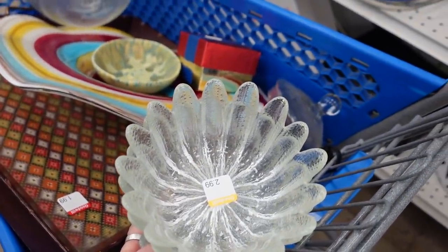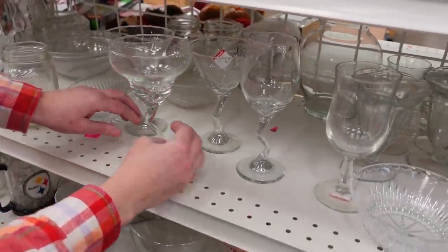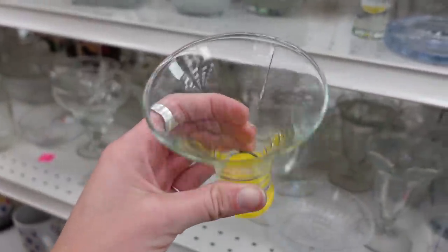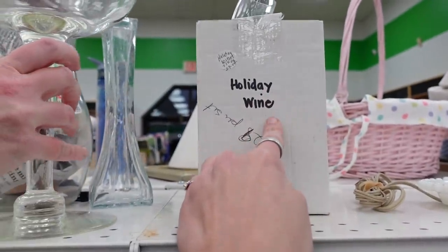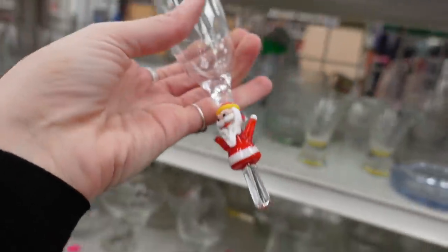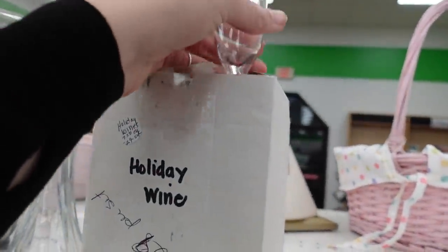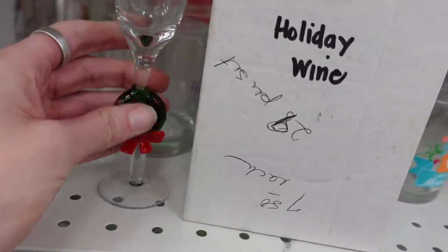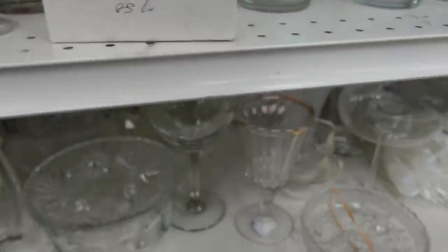Dagny took it upon herself to gather up all of these glasses and put them together on the shelf. I noticed a box up here that said 'holiday wine' and was curious, so I reached in and found a little Santa goblet — unfortunately it was broken. I took the entire box down to look closer and the only one that wasn't broken was the wreath; all the remaining goblets were broken.